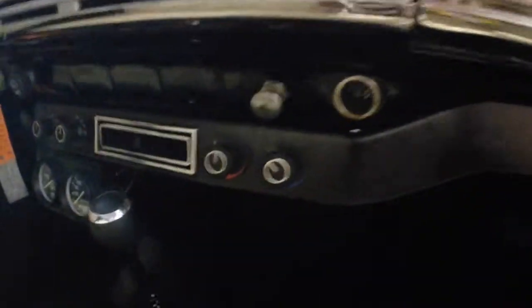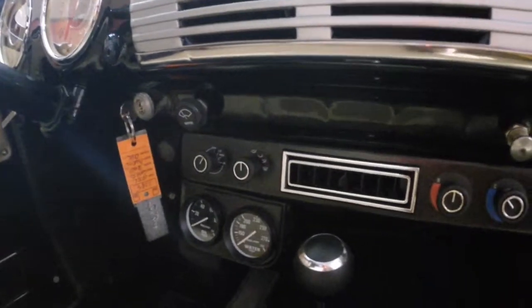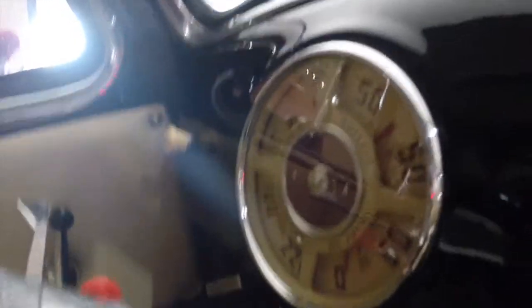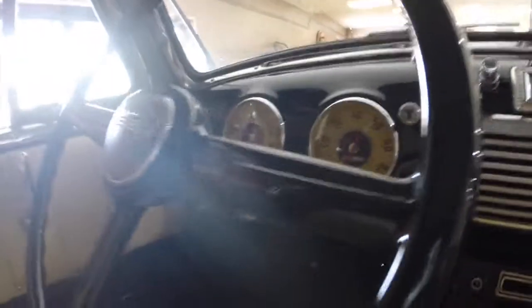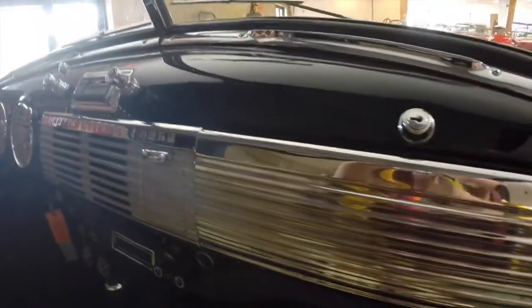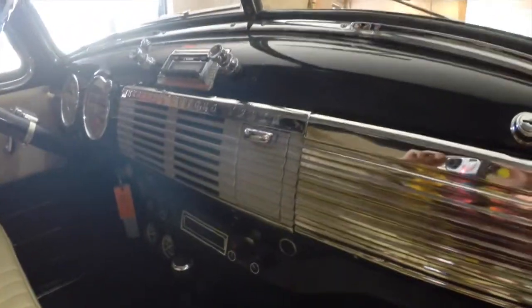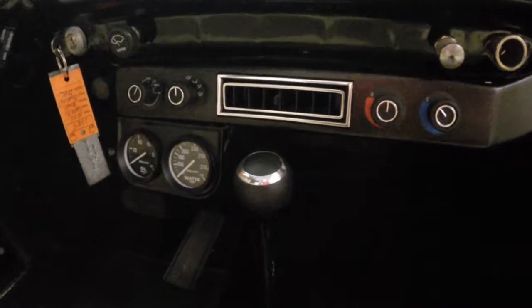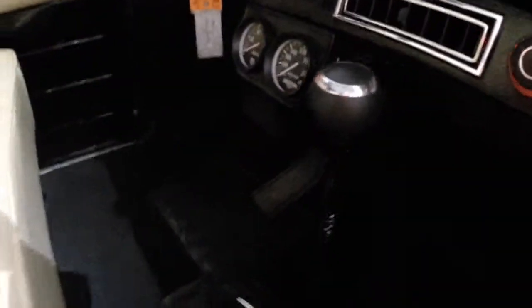It does feature new vintage AC, with controls right there for it. It has factory style gauges and a factory style steering wheel. The gauges are very clean — there's no haze over them. This interior looks great; as I said before, brand new beige leather interior. It also features an AM/FM MP3 player, and has a Hurst Indy shifter right here.